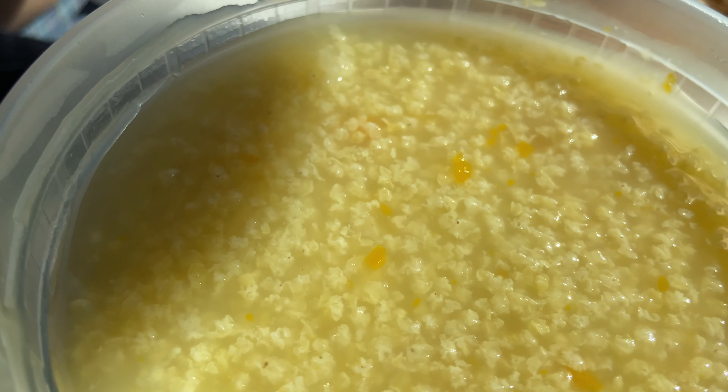I already took a bite out of this one, but look how flaky and yummy it is. And then we got pumpkin millet congee — it's kind of like rice porridge except with millet instead of rice, but it's like rice soup with pumpkin. Very yummy. So first we're going to be trying the noodles — the hand pulled noodles.